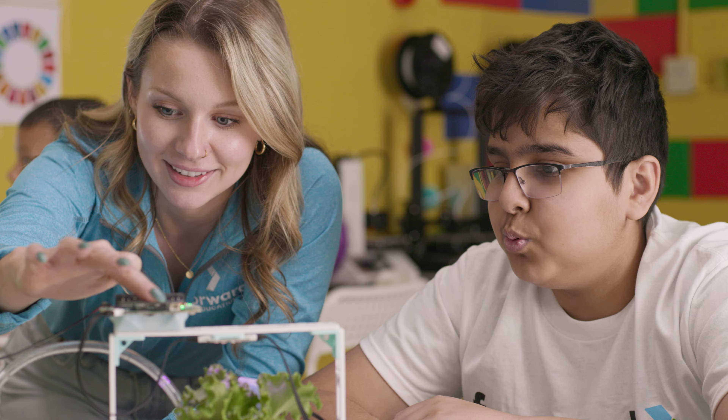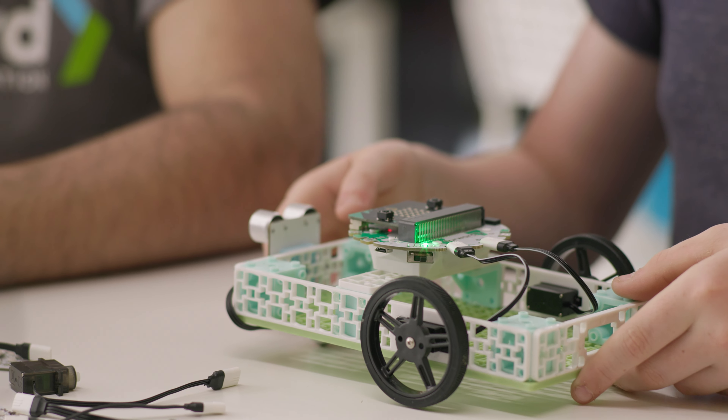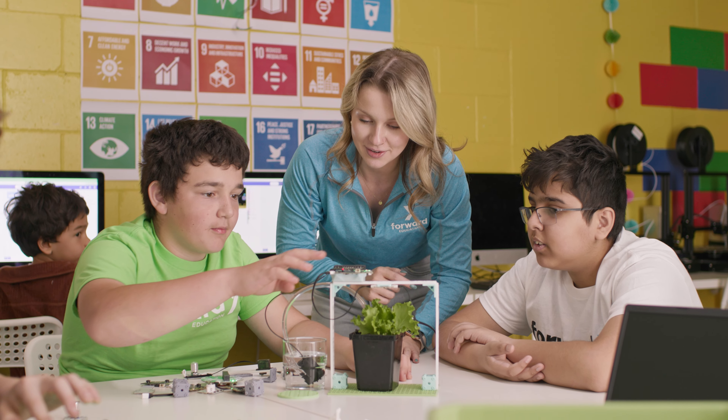Whether you're brand new to teaching coding or you've been doing this for years, the Climate Action Kit is the best plug-and-play turnkey solution for educators to empower the leaders of tomorrow.